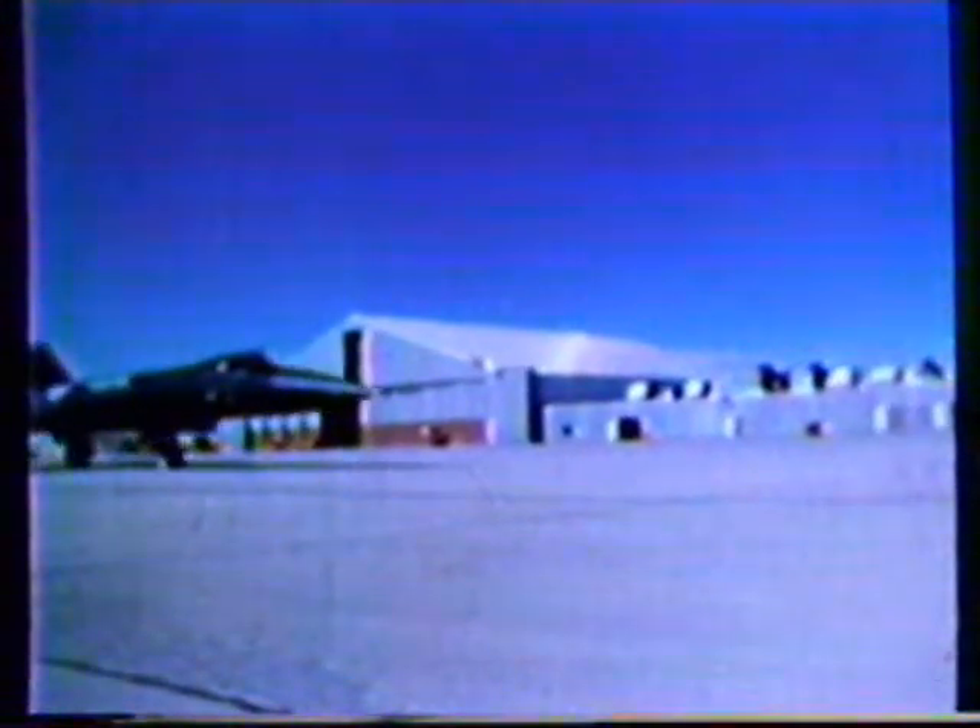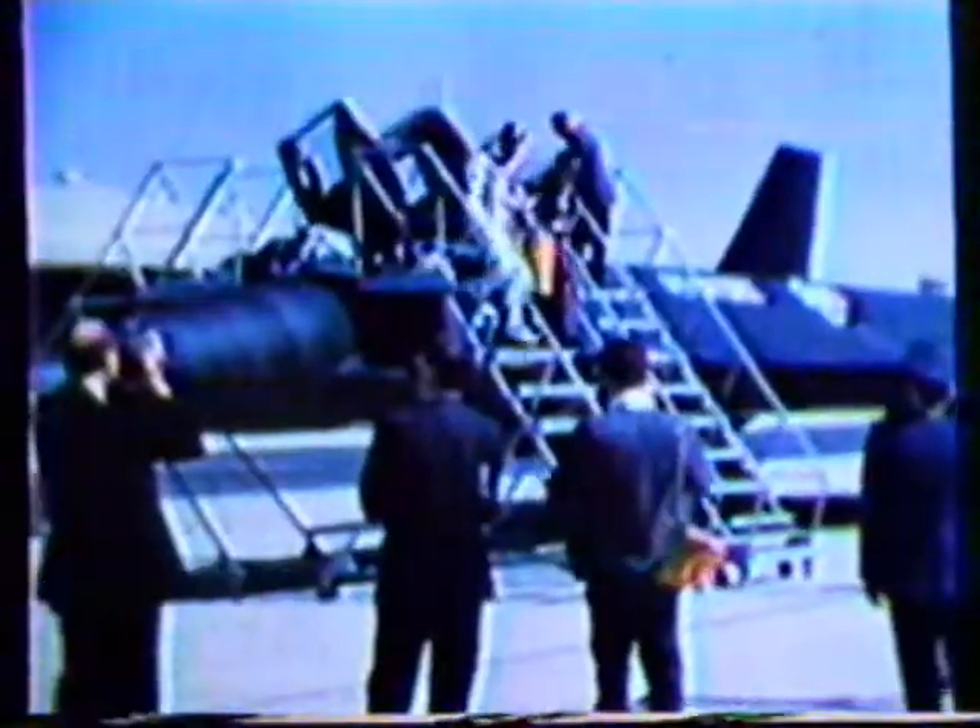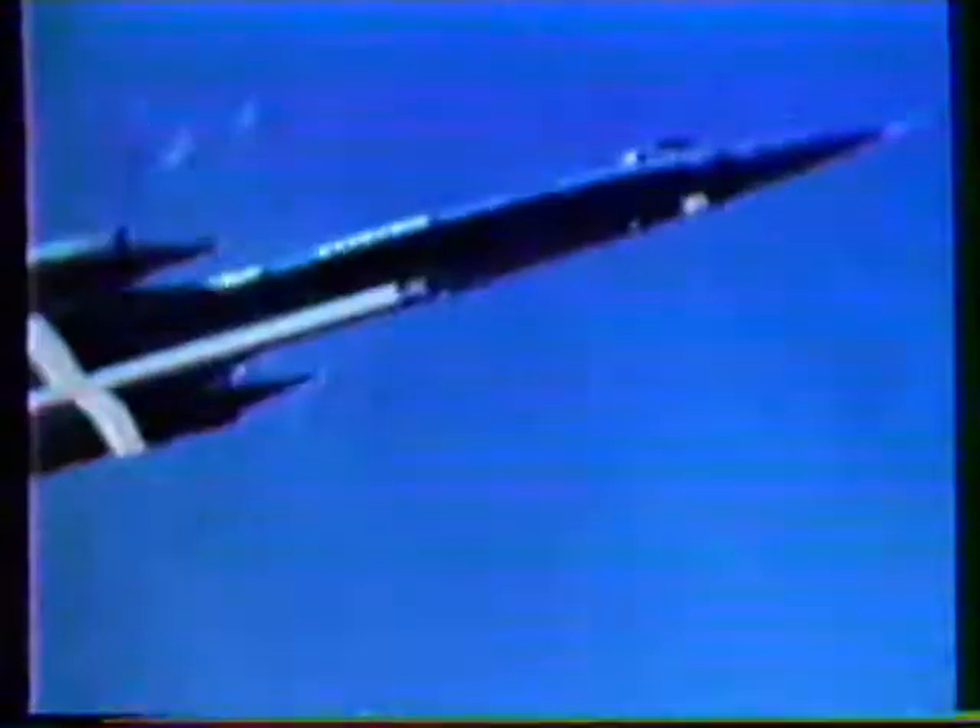Built for the Air Defense Command, the YF-12A interceptor was first flown on August 7th, 1963. Delivered to the Air Force for a flight test program, these aircraft were first announced by President Johnson in February 1964. They were then shown to the press at Edwards Air Force Base. Quickly proving to be the world's fastest, highest-flying aircraft, the YF-12A set nine major speed and altitude records in a single day.